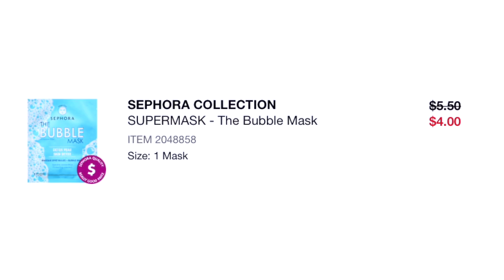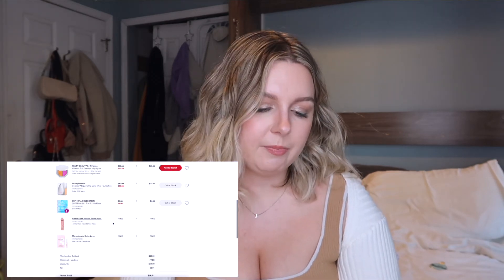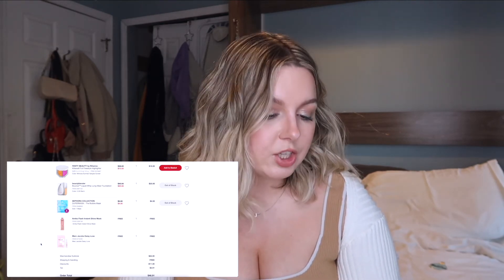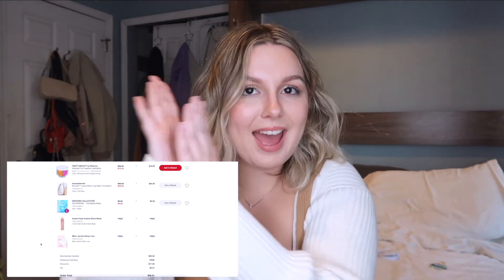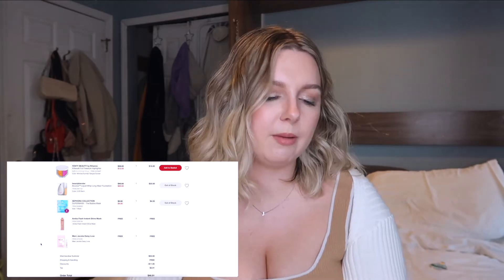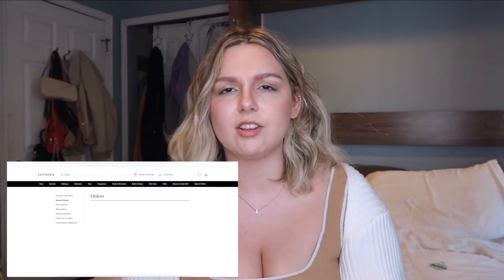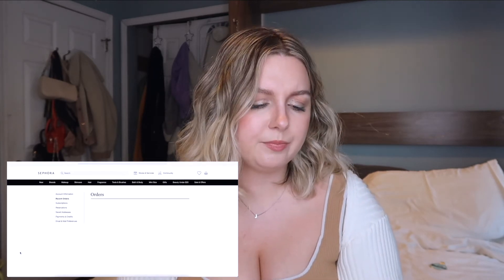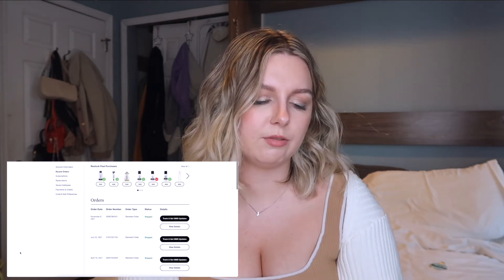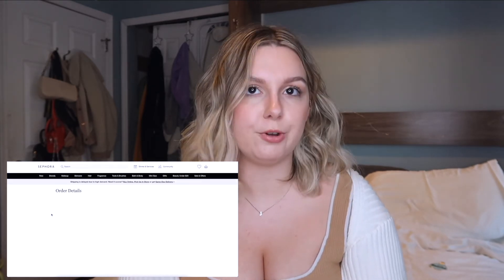The Sephora Collection Bubble Mask — I did use it because it was a mask, but it was weird and I didn't need to waste my money on it. I do think I've used the samples though — yay! The Amika Flash Instanshine Mask — I remember using it but had no real opinion on it. The Marc Jacobs Daisy Love mini sample — I know for a fact I kept it in my purse. I have tons of perfume samples, it's crazy.